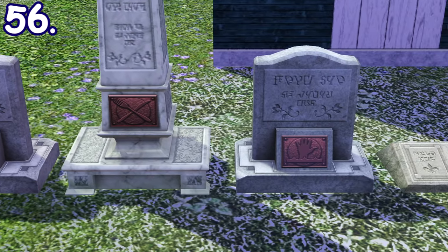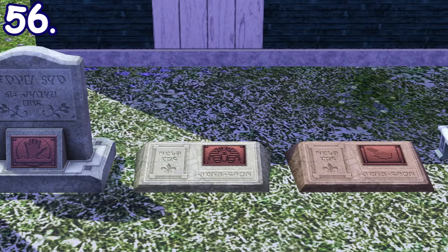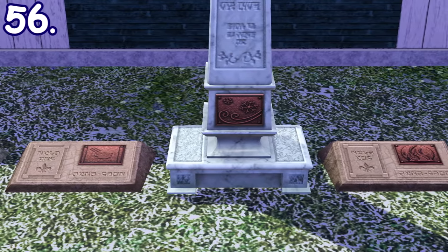Deceased sims' gravestones will have these symbols based on how they died. Every type of death has their unique icons so you can get a clue on how they died.